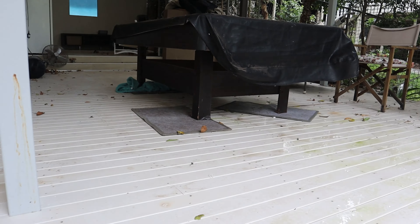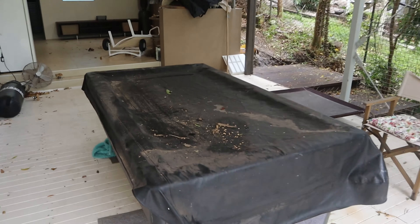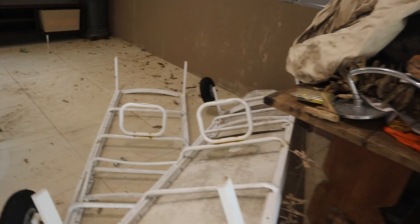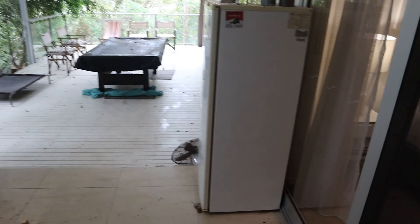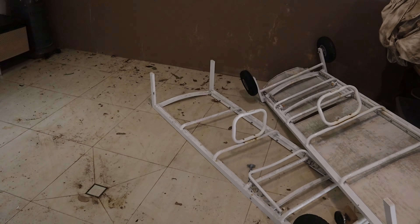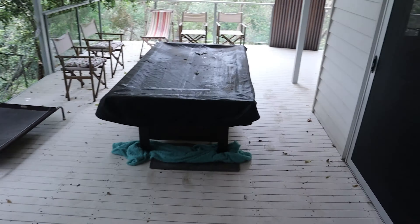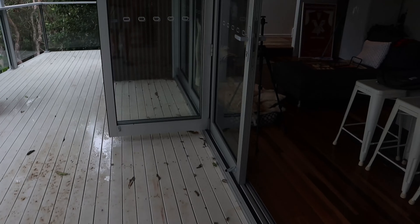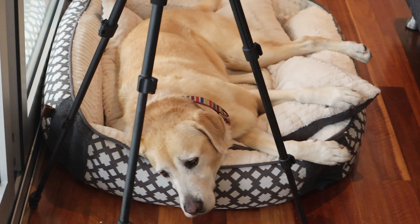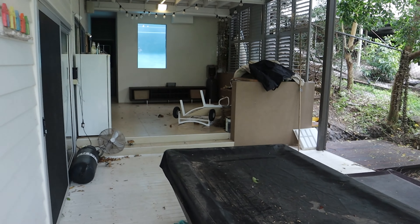First things first, we've got this massive pool table out — we put some sliders on the bottom to move it. This area will probably become a pool area now. We need to give it a clean. Looking into the gym, it's pretty dirty, so we're going to keep moving things out — the fridge and the rest of the stuff. We've got the boxing bag there too. Coco, you've done absolutely nothing to help set this up!